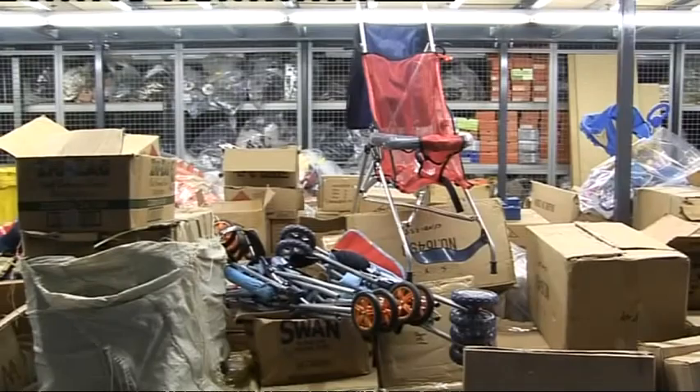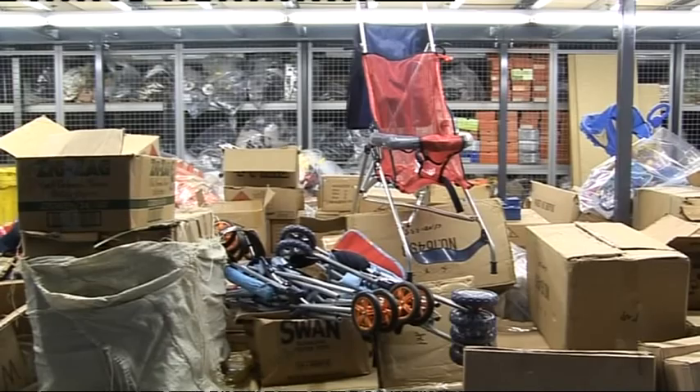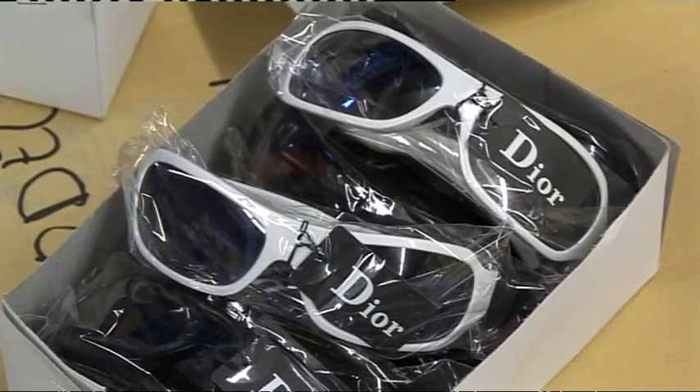But thanks to this new label, soon any of us could quickly spot a fake. David Gregory Kumar, BBC Midlands Today, Birmingham.